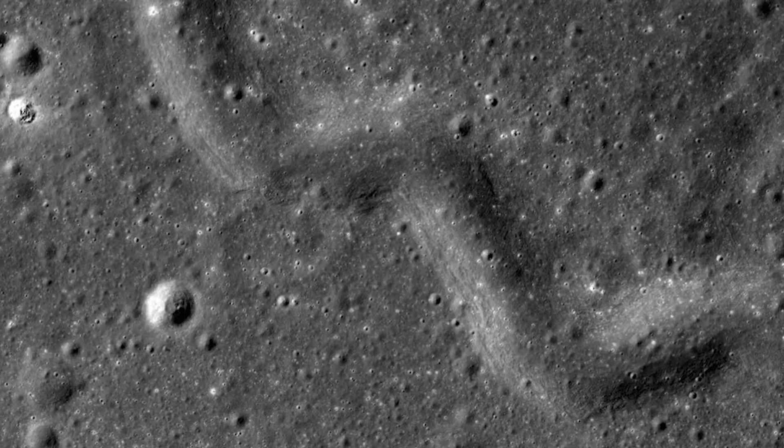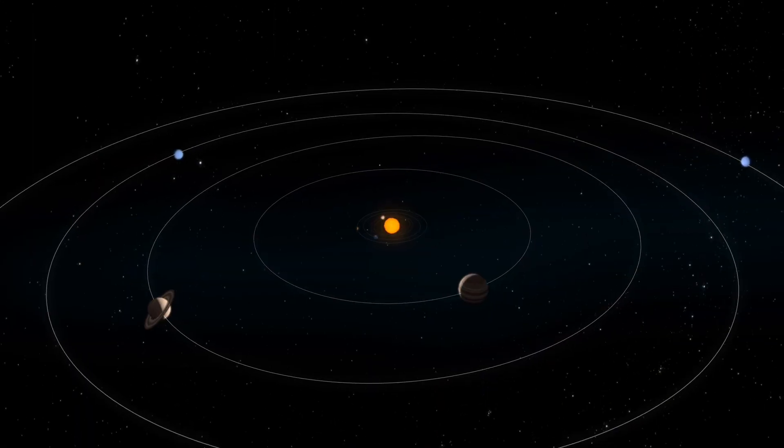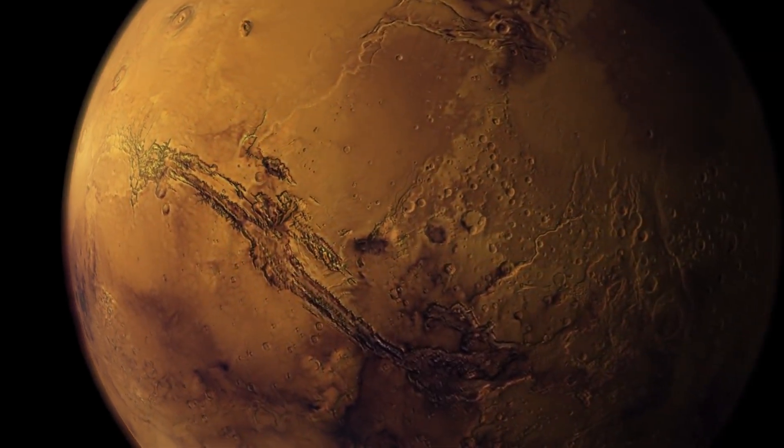These caverns have been protected from the space environment, so this really would be an ideal place to try and collect samples that tell us not only about the moon, but about the solar system in general and how it's evolved through time.